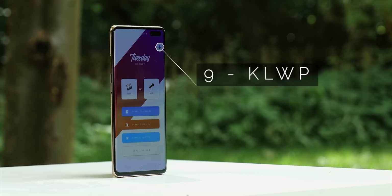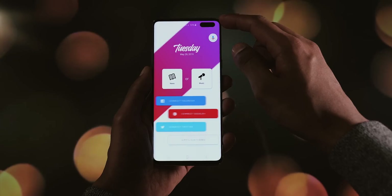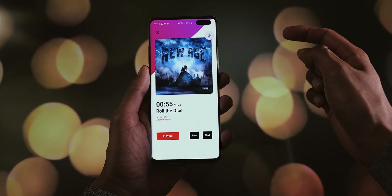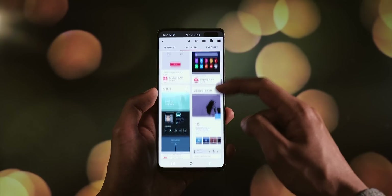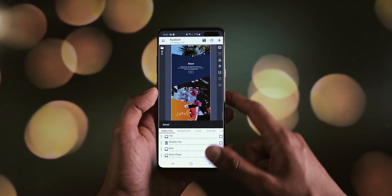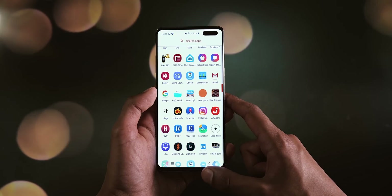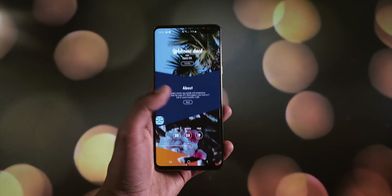This isn't exactly a launcher, but in this video I have to mention KLWP, because it's a live wallpaper app that has so much functionality it almost acts as a launcher. All you have to do is download a preset of your choice and pair it with a launcher that has plenty of flexibility, and you've instantly got a setup that either would have taken you hours to create manually, or one that would have been outright impossible.